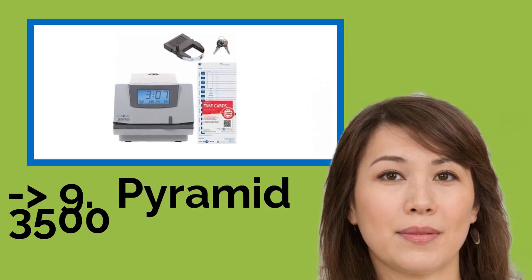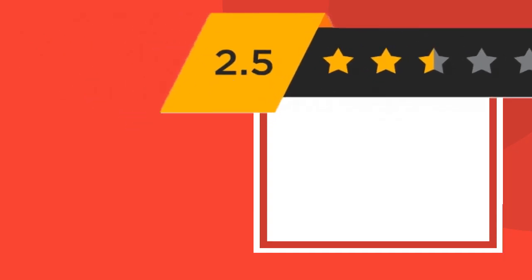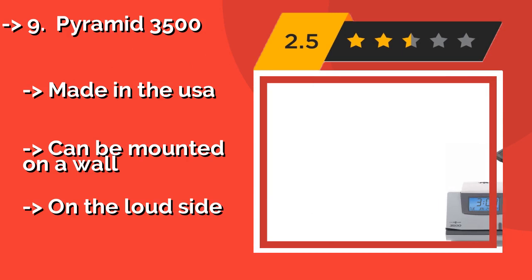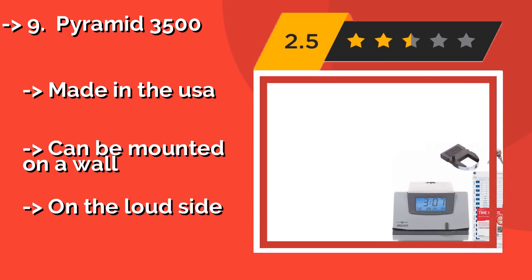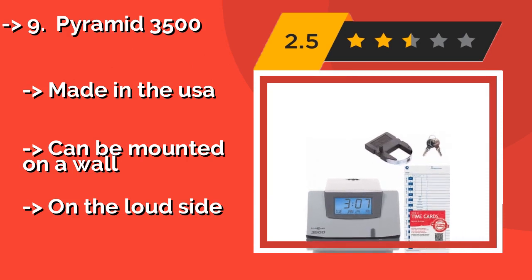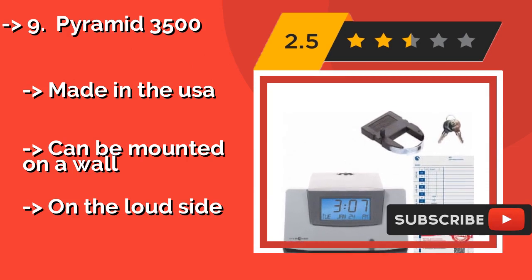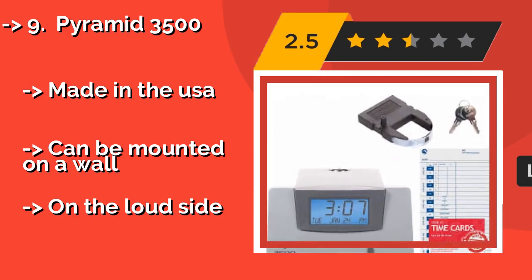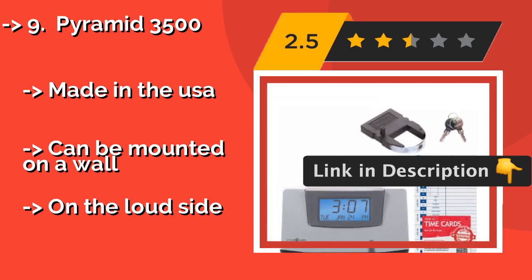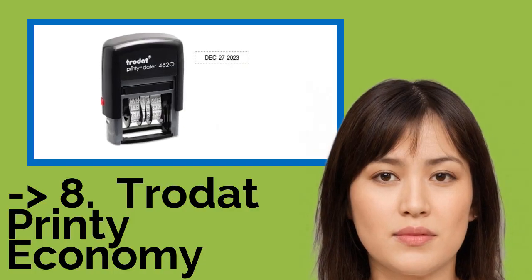Ninth on the list is the Pyramid 3500. You won't have to worry about leap years or short months with the Pyramid 3500, about $150. An adaptable time clock option for fast-paced businesses, it can be changed from 12 to 24 hour time and has a tamper-proof lock to keep users honest. Made in the USA and can be mounted on a wall. But it is on the loud side.